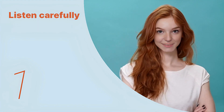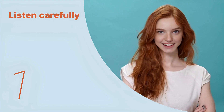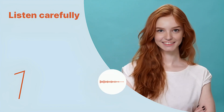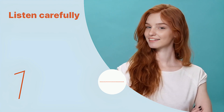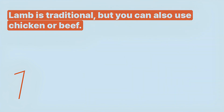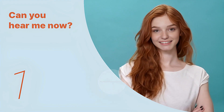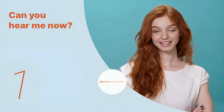Listen to the following main sentences repeatedly and become familiar with them. Let's listen to the conversation between the two people. Lamb is traditional, but you can also use chicken or beef. Listen carefully without subtitles: lamb is traditional, but you can also use chicken or beef.